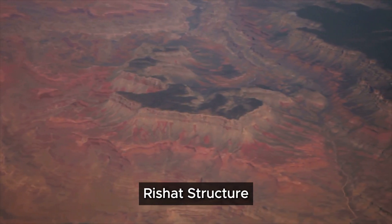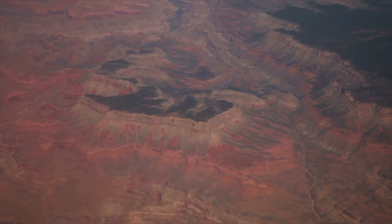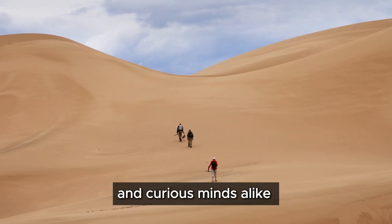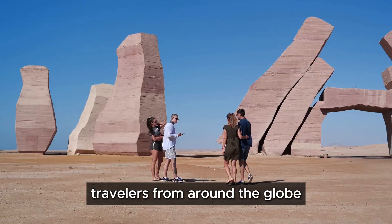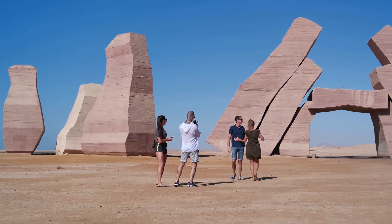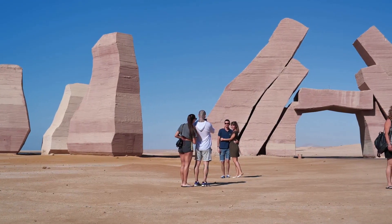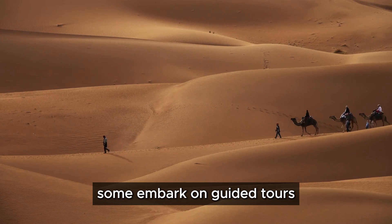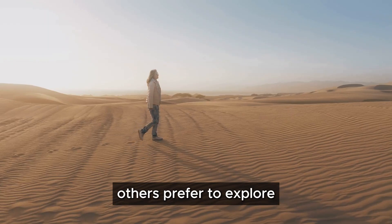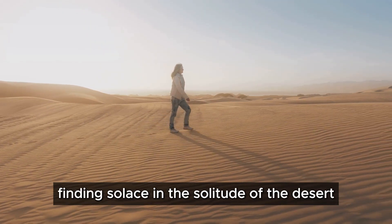Today the Rishat structure is a destination for adventurers and curious minds alike. Travelers from around the globe journey to witness its grandeur, marveling at its unique geological formation. Some embark on guided tours, eager to learn its secrets and the history behind its formation. Others prefer to explore its vastness on their own, finding solace in the solitude of the desert.